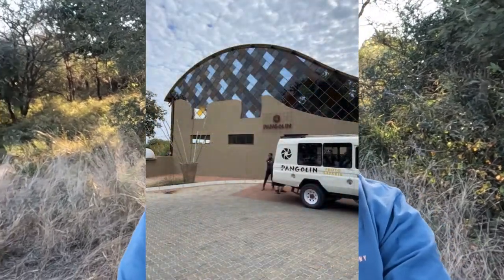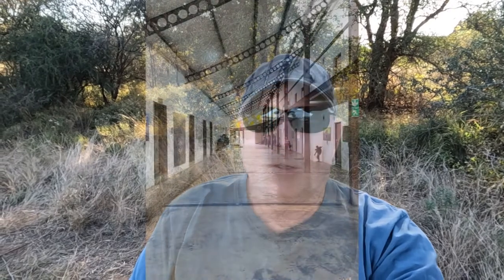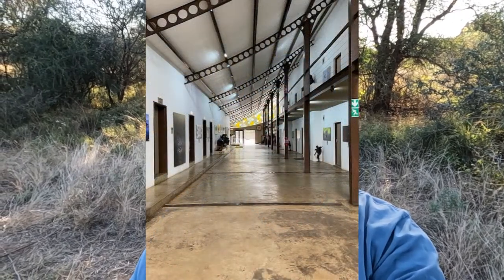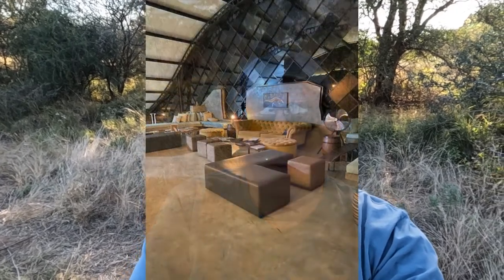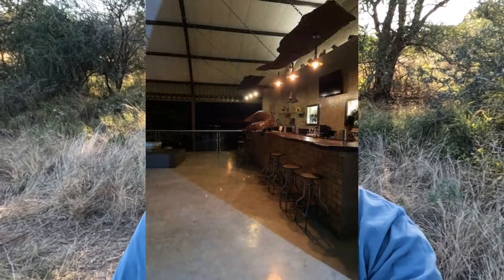I'll throw up some pictures as I'm talking of the Pangolin Chobe Hotel and you'll be able to see the interior and our room and things like that as well. There's a couple of magpie geese just took off over there making a racket. The Pangolin Chobe Hotel was, I think, open around 2019. We were in Chobe with the Pangolin team on their Pangolin Voyager houseboat in 2018 and it wasn't open then, so it is a relatively new and modern hotel.